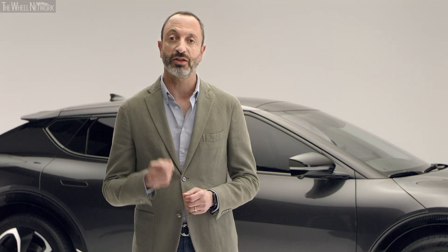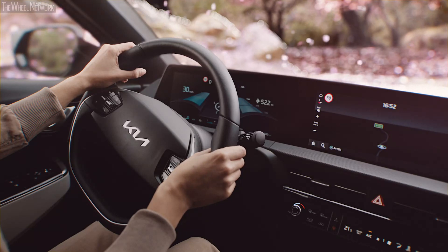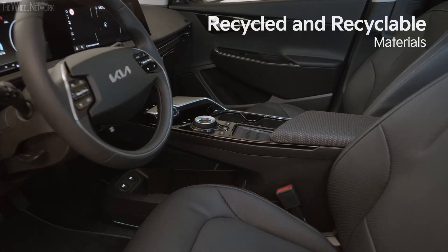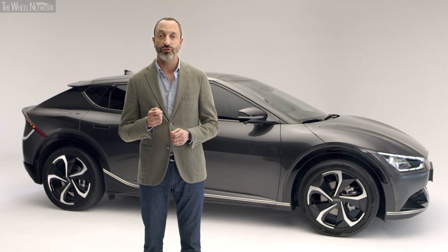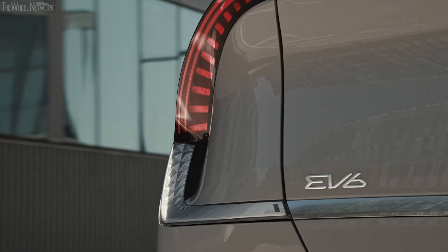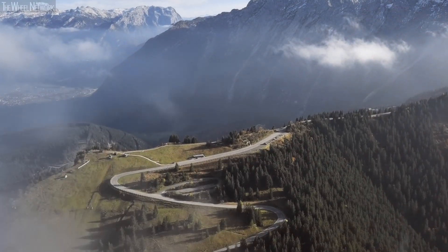We take our responsibilities towards the environment and our future very seriously. This is reflected in our zero emission electric powertrain and also in our use of recycled and recyclable materials. The EV6 follows our new design philosophy, Opposites United, a reference to the enriching contrasts of everyday life in the city or in nature.